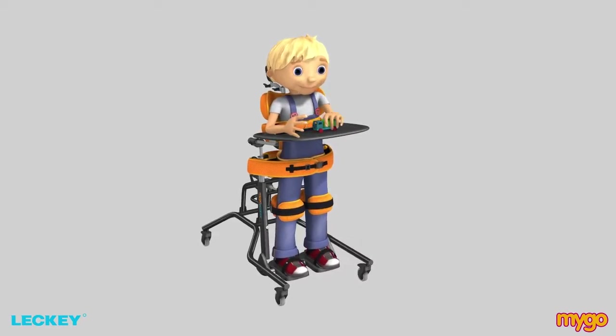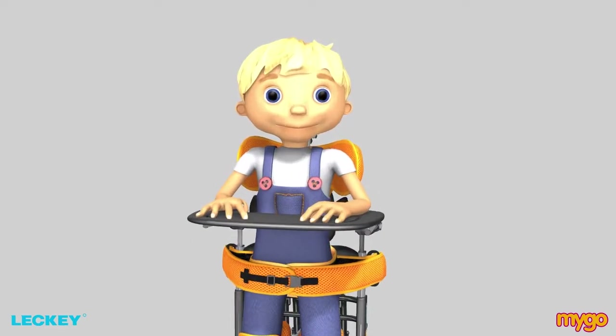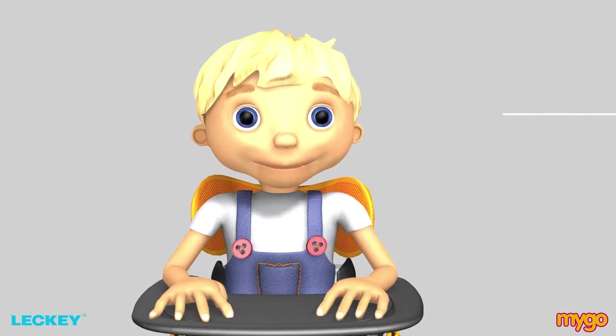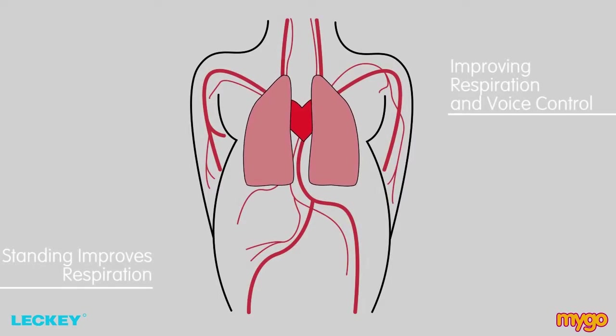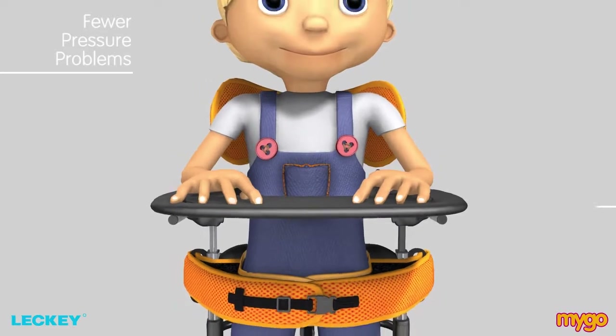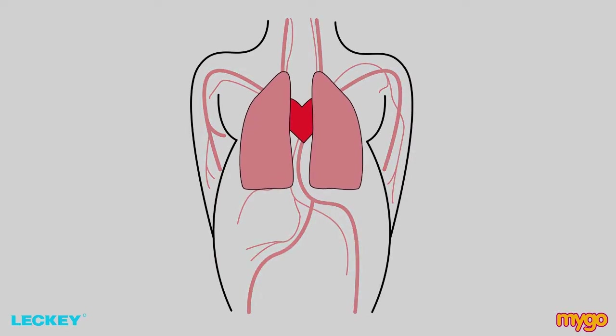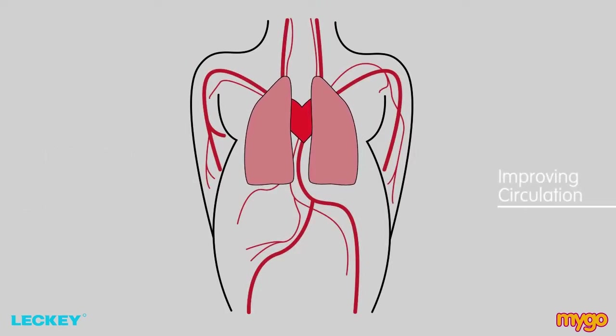Consequently, the MyGoStandar increases the ability of the user to play, feed and communicate. When we stand, the diaphragm has more room to expand and contract, improving respiration and voice control. As standing improves respiration, it allows more oxygenated blood to reach tissues which are subject to pressure when seated, resulting in fewer pressure problems and improved skin integrity. Effective circulation is closely related to breathing, and therefore standing is considered effective in regulating blood pressure, heart rate and improving circulation.